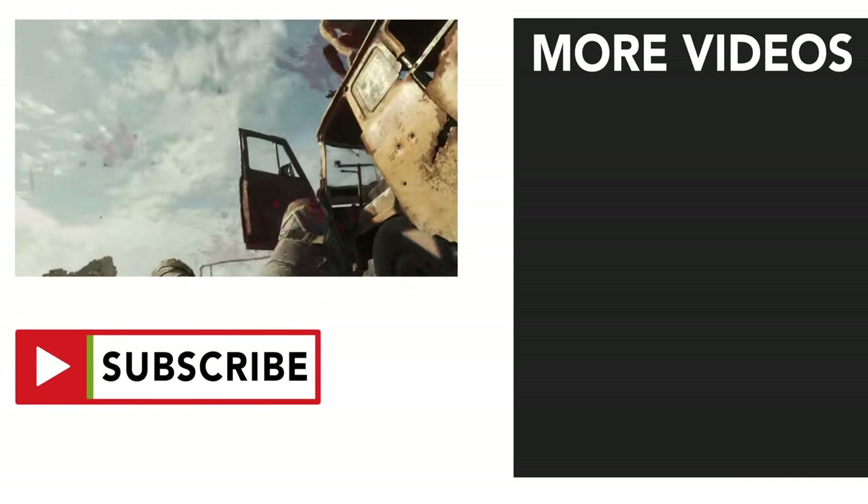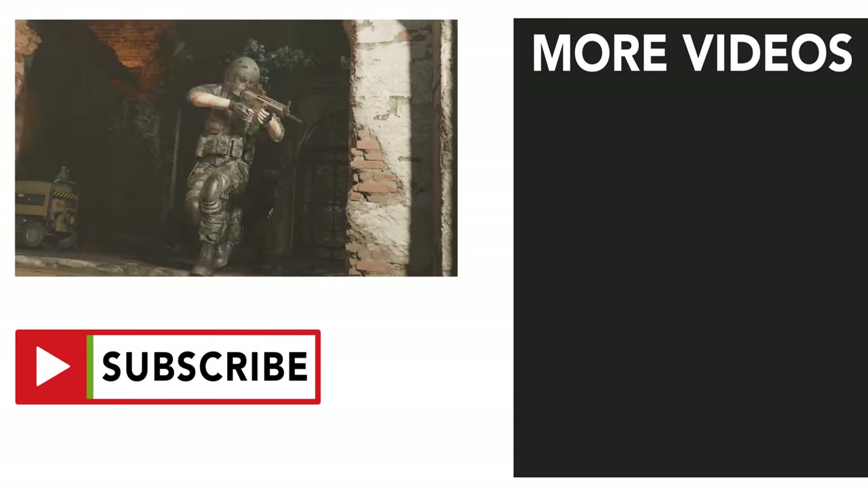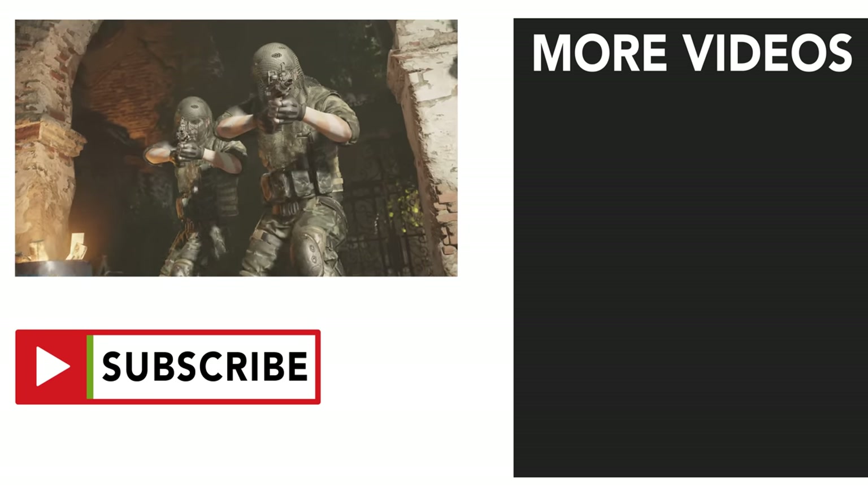Leave a like if you enjoyed this video, and subscribe and turn on notifications to stay up to date with everything Apple gaming related. My name is Joey and thanks for watching.